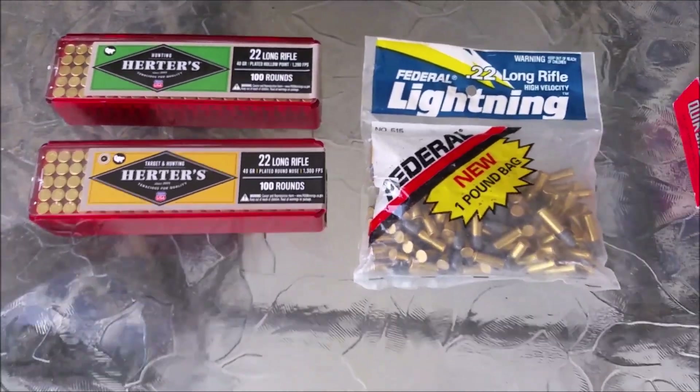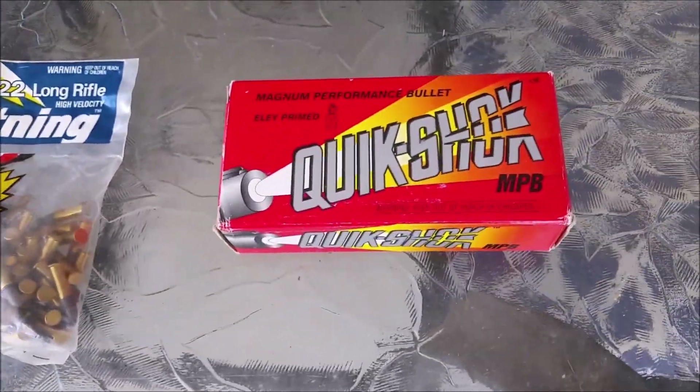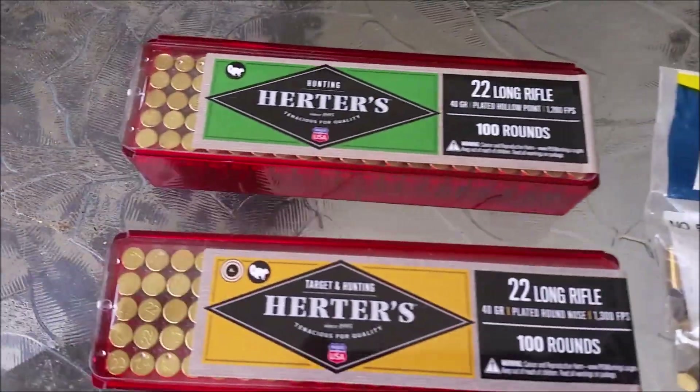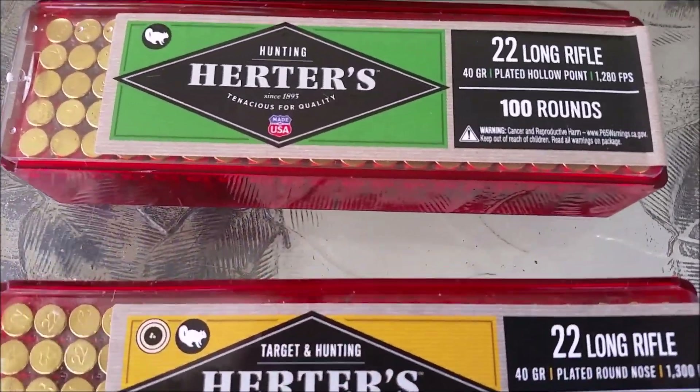Hey YouTube, it's Buckbuster coming at you. It's Saturday June 20th, hope everybody's doing all right. Just wanted to share with you a couple more additions to the collection — picked up these two jewel cases of Herters.